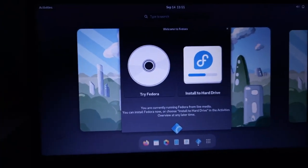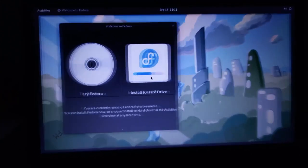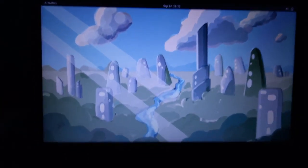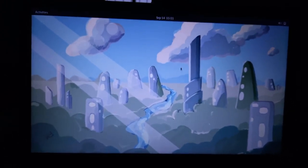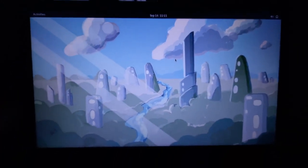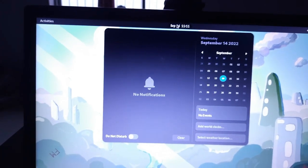You can either try Fedora or install it. I'm clicking 'Try Fedora' and closing the prompt. By default the touchpad will be disabled but you can enable it easily. This is the default wallpaper of the Fedora desktop, and you can see the calendar at the top.